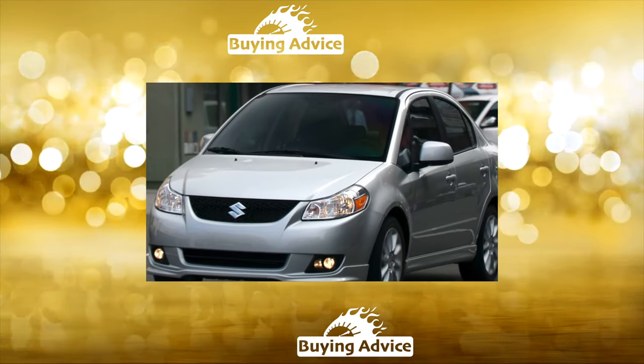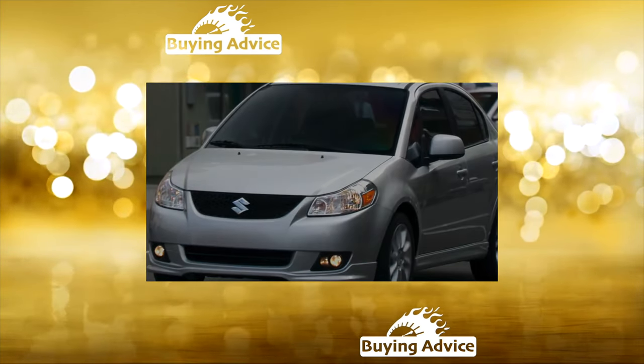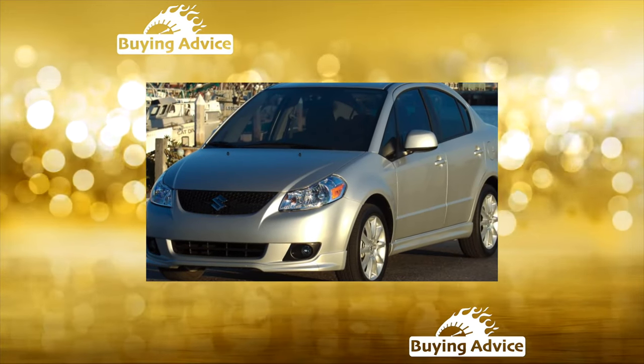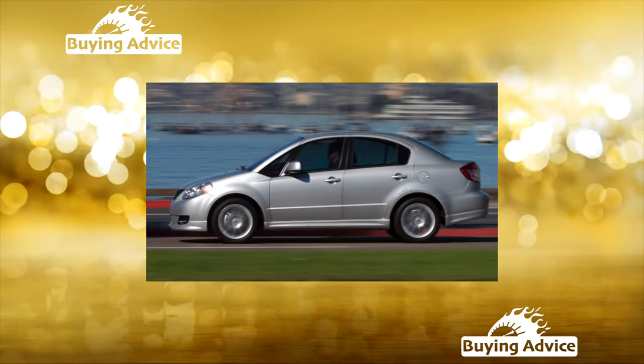In summary, the answer to the question of whether it is worth buying is a resounding yes. As a purely city car for transporting one to two people over short distances, the SX4 is reliable and inexpensive to maintain — though the suspension is somewhat harsh for the road and driving comfort and sound insulation are not up to par.